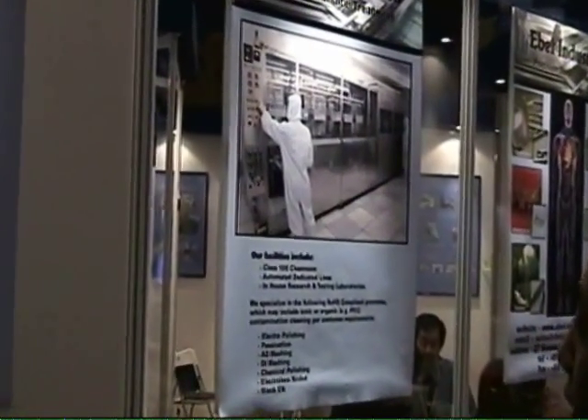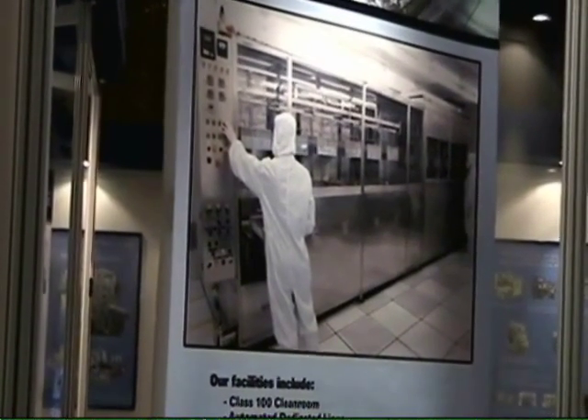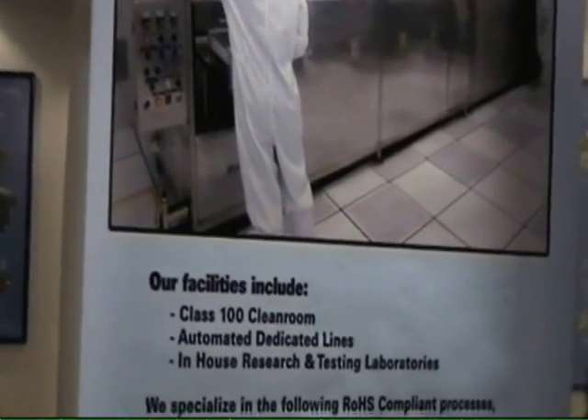Besides taking care of ionic contamination, we also take care of organic contamination — for example, pack free, which is a requirement by the Magtech industry.